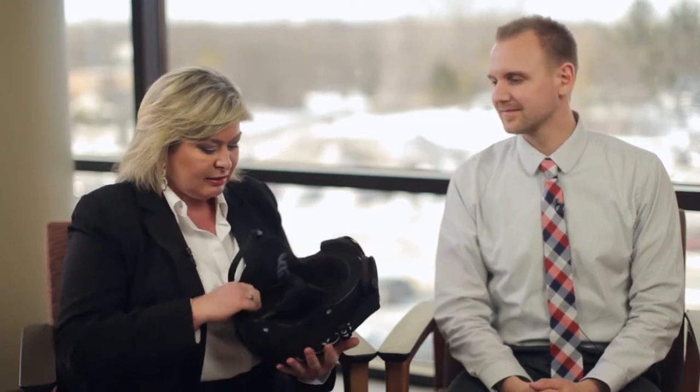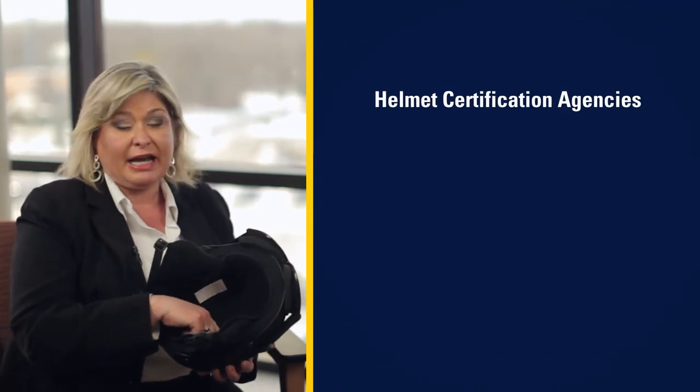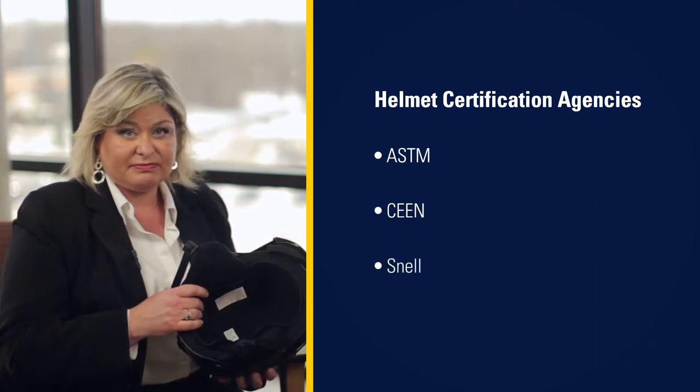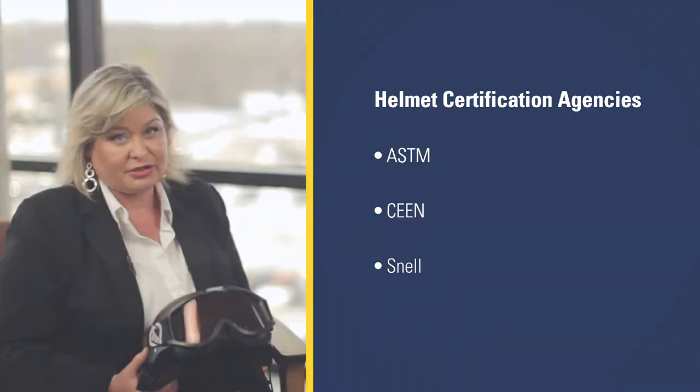You want to make sure that it is one that has a label on the inside that is certified from one of three agencies, either ASTM, CEEN, or Snell. You don't want to buy a helmet that's been used because you don't know its crash history.